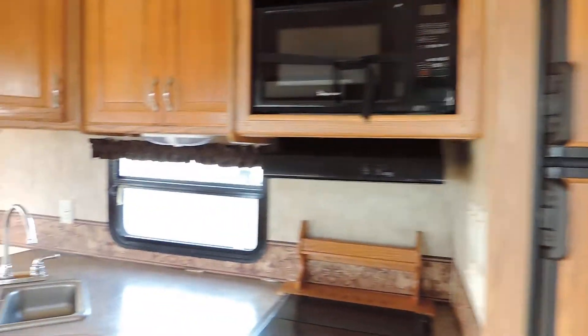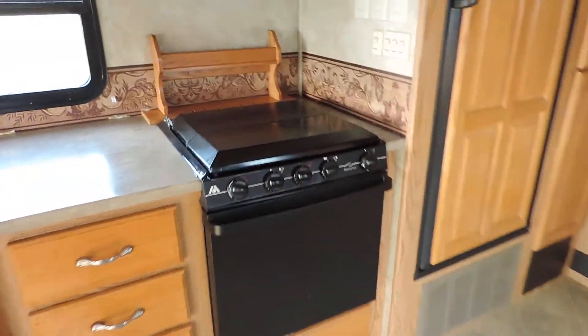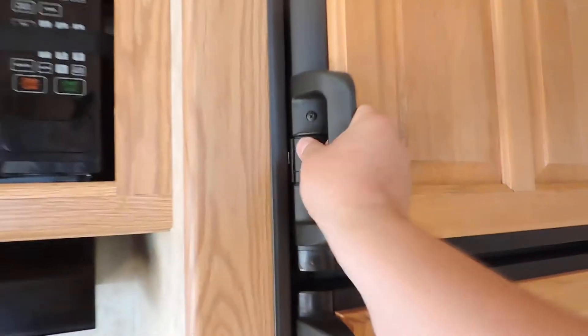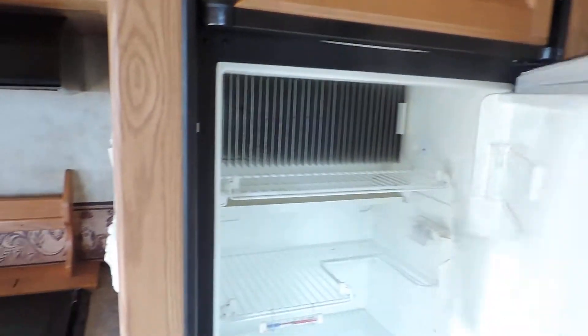Nice big kitchen straight ahead as soon as you walk in the door — double sink, flip-up countertop extension, three-burner stove and oven, Dometic refrigerator and freezer, raised base panel wood doors, beautiful hardwood cabinets throughout this whole unit.